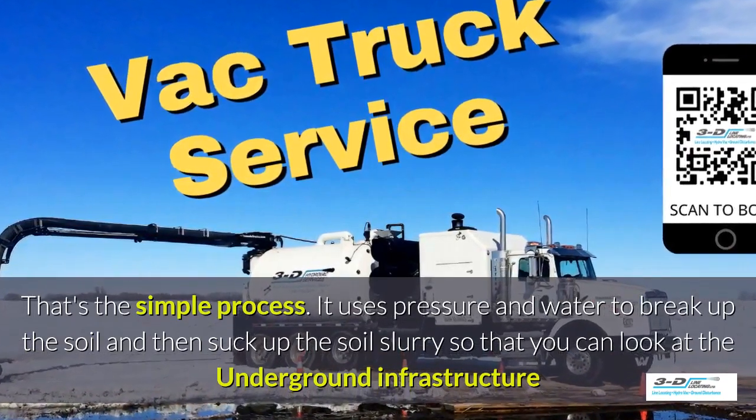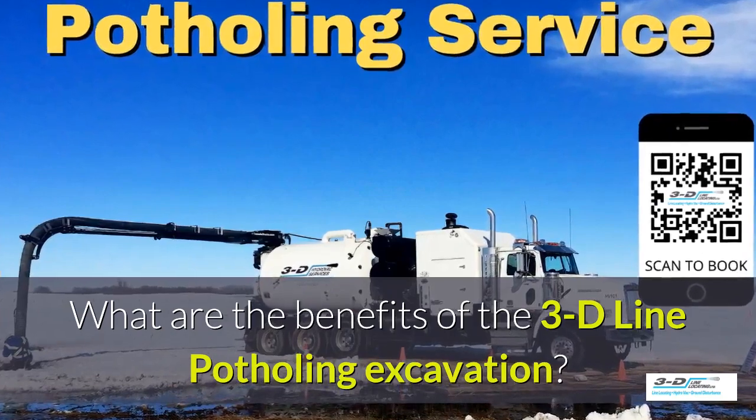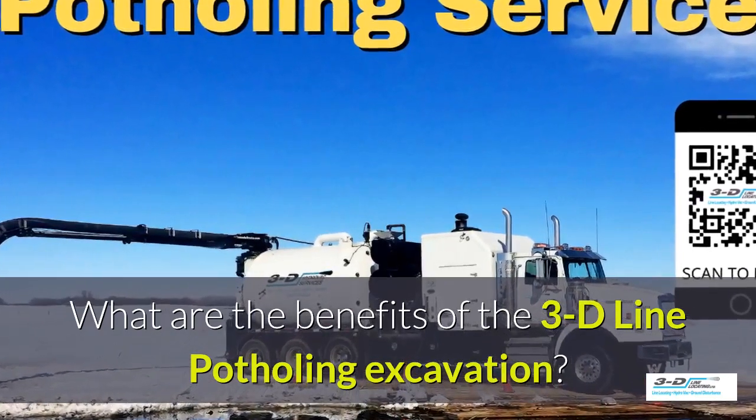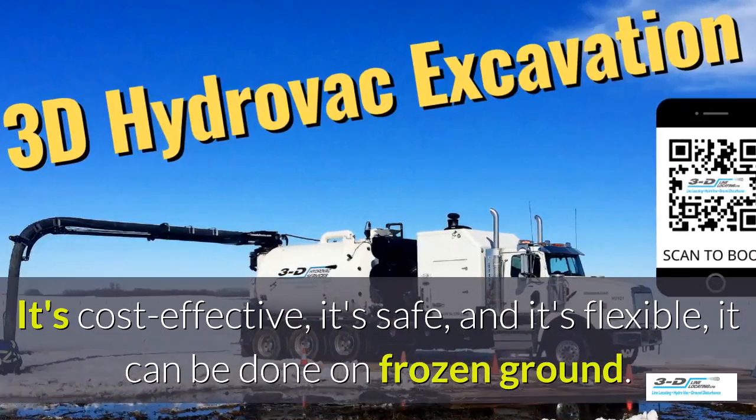It uses pressure and water. What are the benefits of the 3D Line potholing excavation system? It's cost-effective, it's safe, and it's flexible.